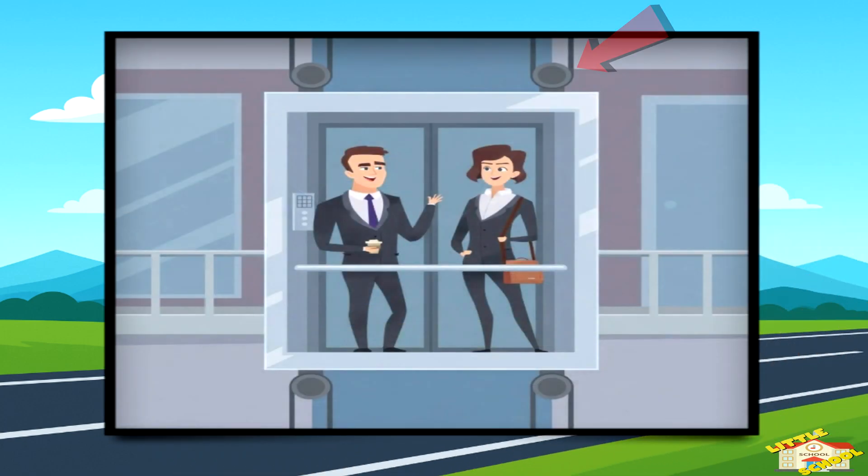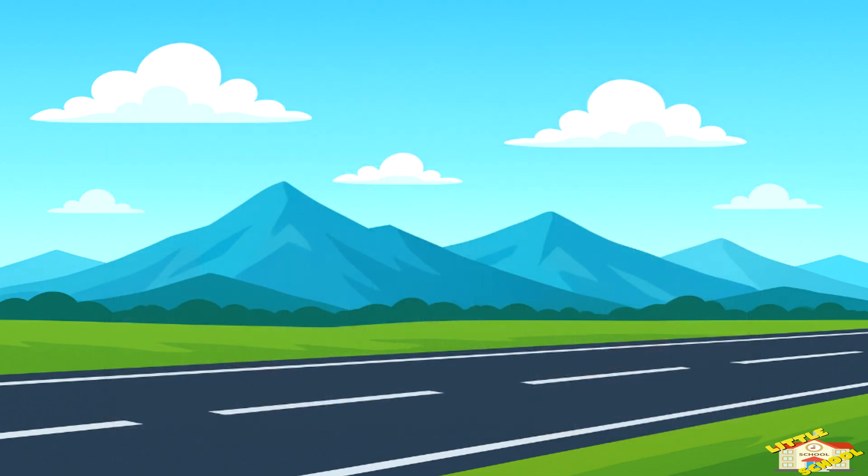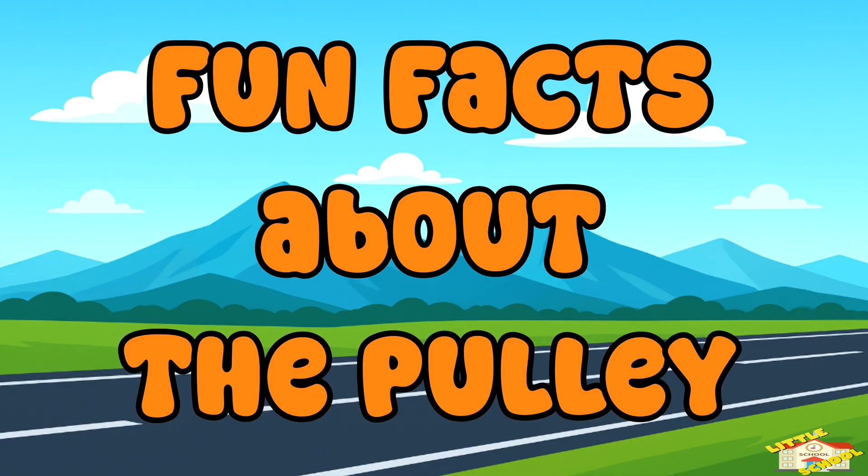Even elevators use pulley systems to move up and down safely. Now here are some fun facts about the pulley.